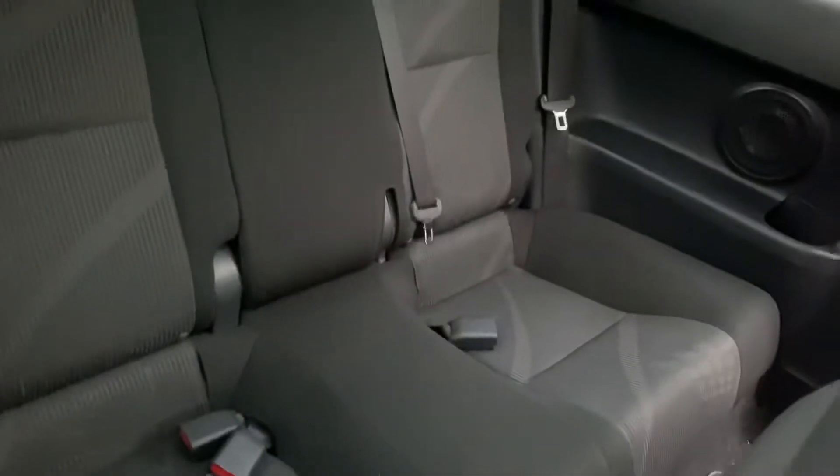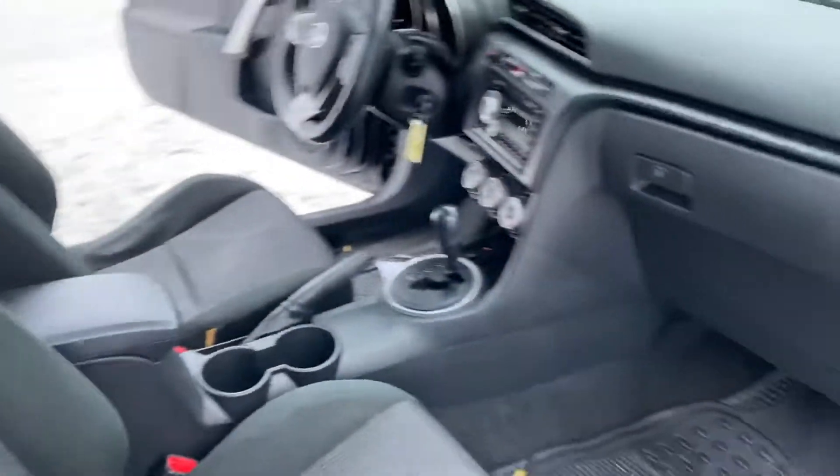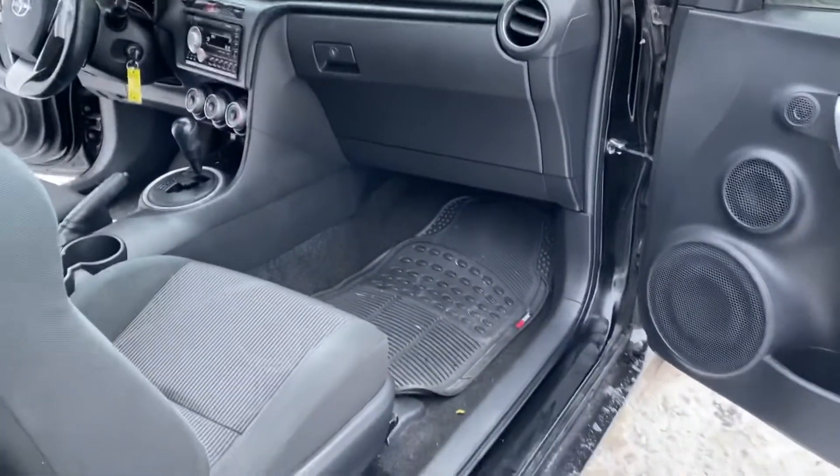Look at the body — very clean, well maintained vehicle. Easy access to the back, making this a five-passenger vehicle. Let's take you on a short test drive to show you how the vehicle drives.